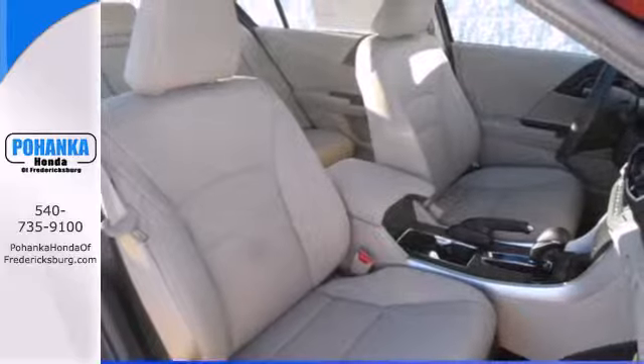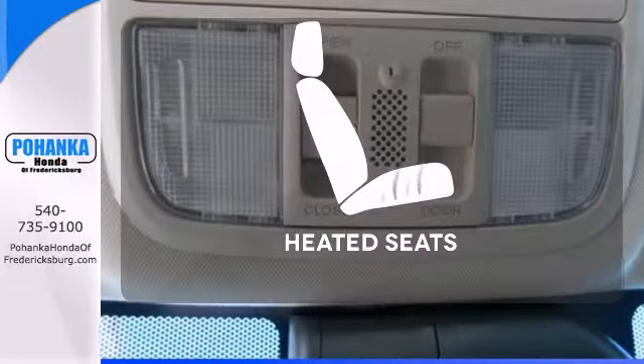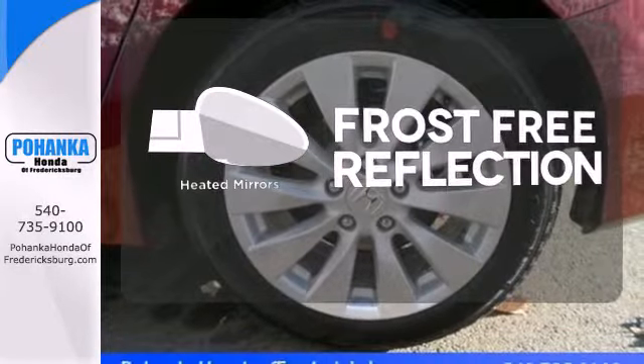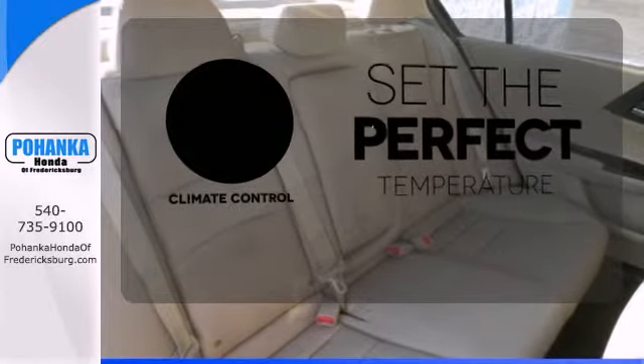It also has climate control, keyless entry, and a four-wheel independent suspension. The heated seats keep you comfortable no matter how cold it is — say goodbye to the frost and never leave your car with the heated mirrors. The climate control lets you set the temperature exactly where you want it.